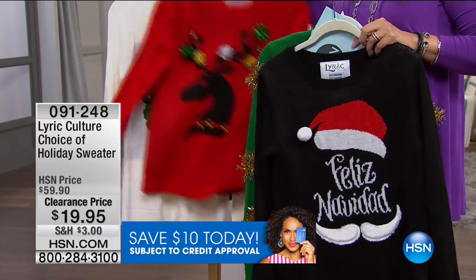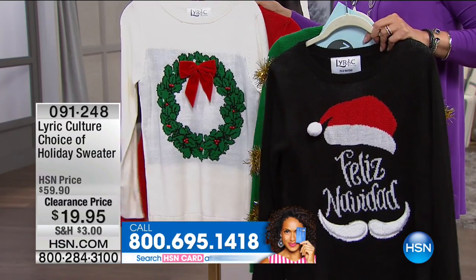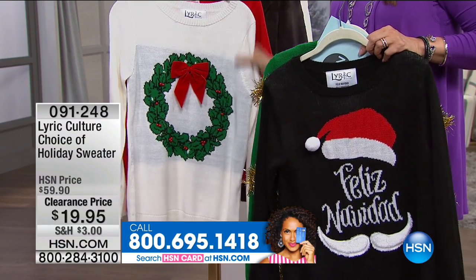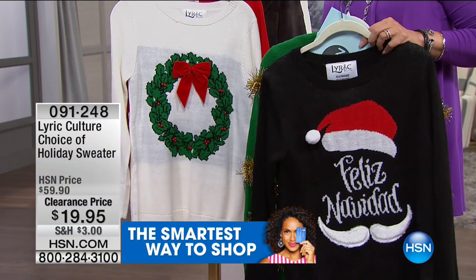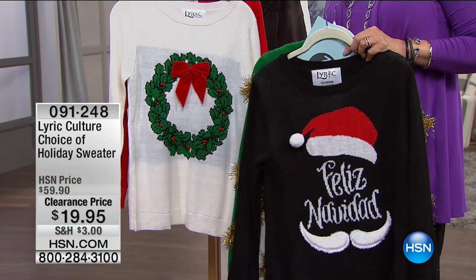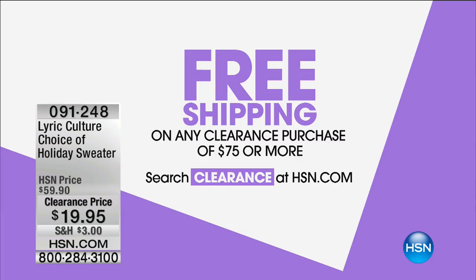The Deck the Halls in ivory is very sweet and traditional — a lovely thing to wear during holidays. There's $3 shipping on that, but remember you have $75 in clearance today. You pick that up, and free shipping applies on all $75 worth of clearance as well as other clearance selections you make today.